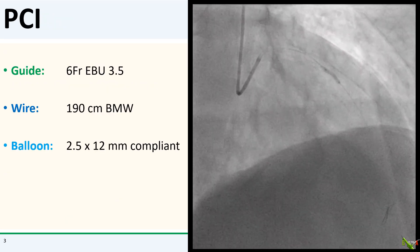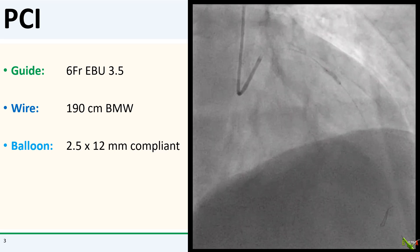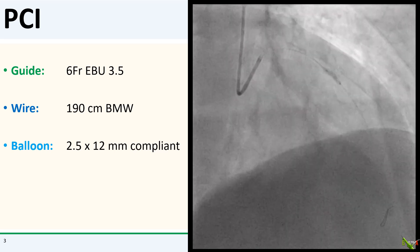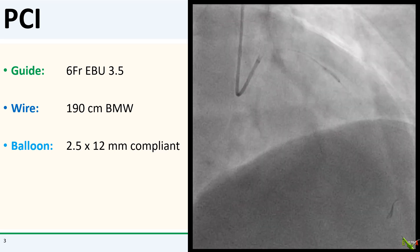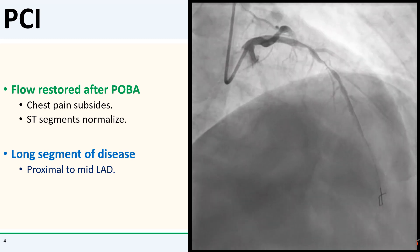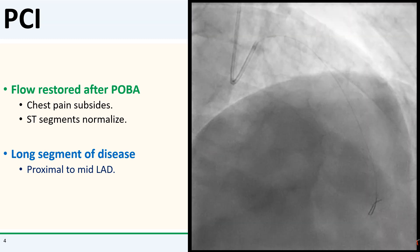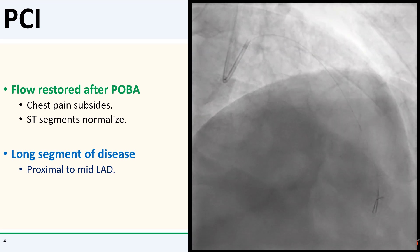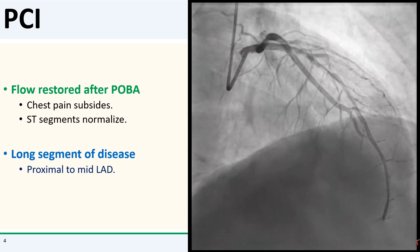So we went right to work. The soft thrombus wired easily with a BMW wire and I used my standard STEMI balloon, a 2.5 by 12 mm compliant balloon, to re-establish flow. After POBA, flow was restored and the patient's chest pain subsided and his ST segments normalized.